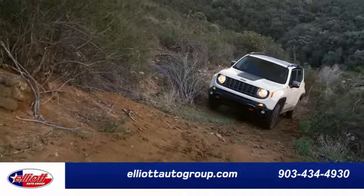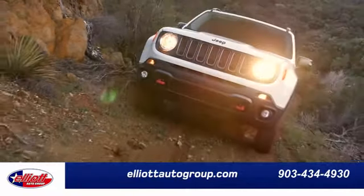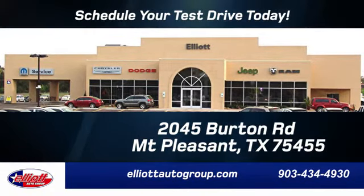Experience it for yourself today. Elliott Auto Group — we don't do things the old way, we do them the right way. Schedule your test drive today. We're located just off I-30 on Burton Road in Mt. Pleasant.